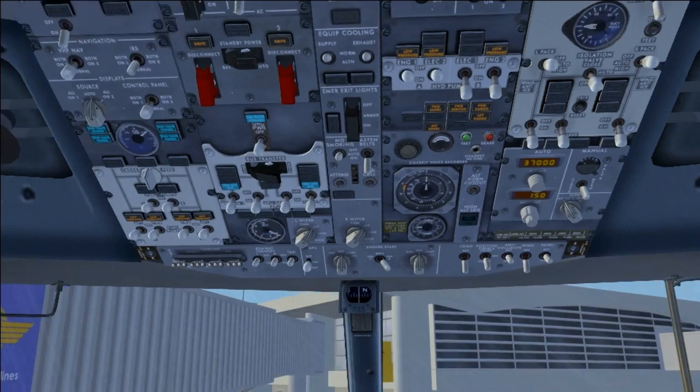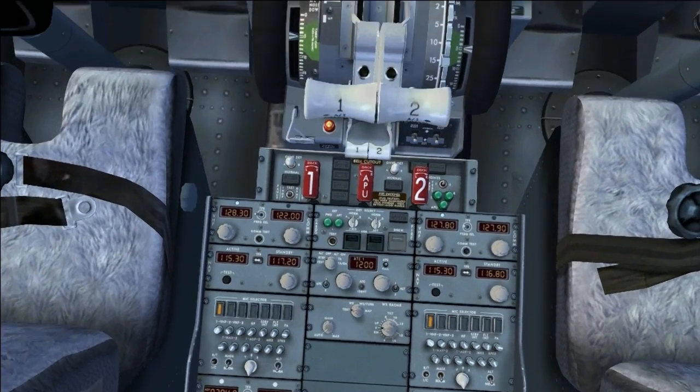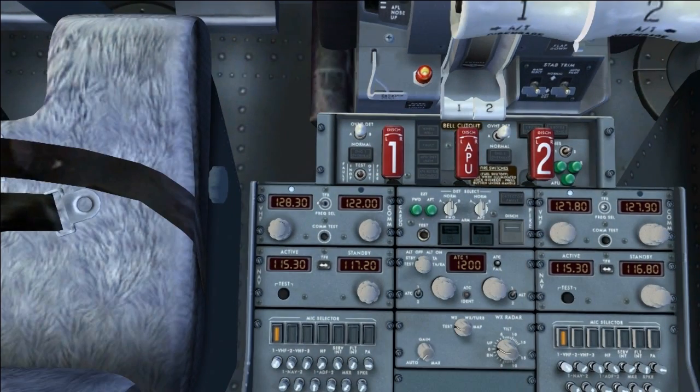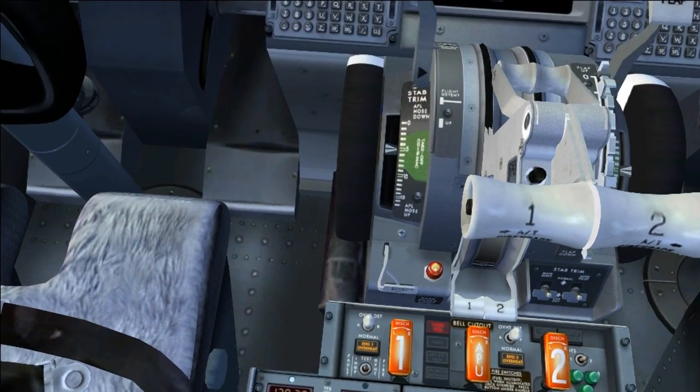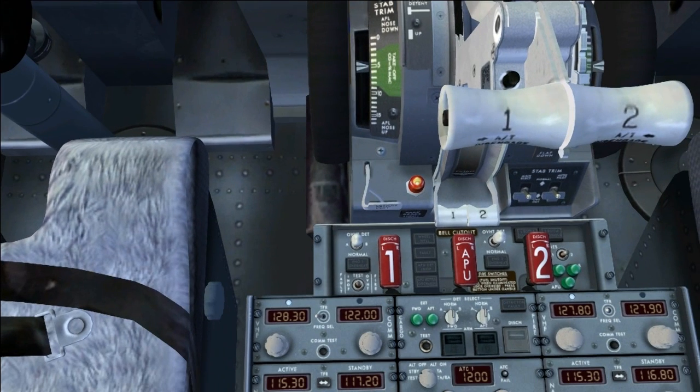Two other important systems are the fire test, which can be found on the throttle console — under the throttle rather — below the parking brake lever and on the top of the center console. There's a little switch that says test to the left of the big red one switch, which is the fire dispenser for engine one. Press this to the right. You'll see all the fire warnings come up. Just click that to silence the bell. This just checks the fire detection and prevention system.